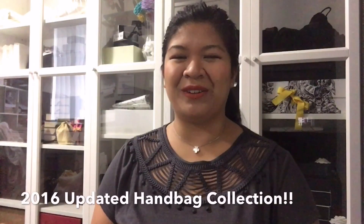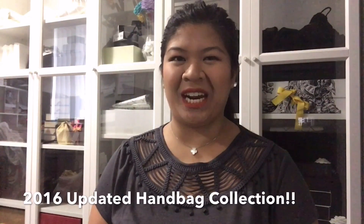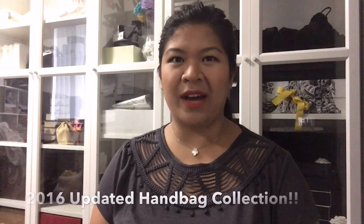Hello everyone, welcome back to my channel. This is gonna be my updated handbag collection video and in my last video in May of last year,